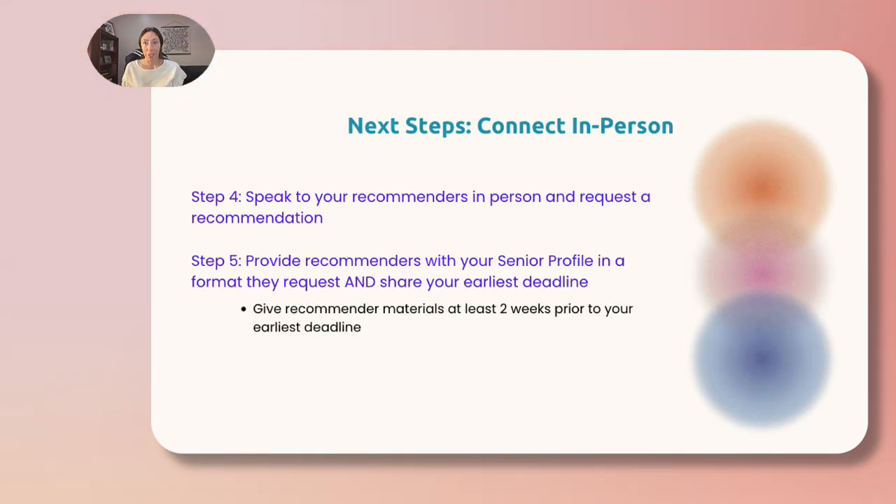Next steps are to connect with your desired recommenders in person. Step four, ask your chosen recommenders if they are willing to write a recommendation for you. Step five, if they agree, be ready to provide them with either a digital or hard copy of your senior profile. Don't forget to share your earliest deadlines so your recommenders can submit on time. Please give recommenders at least two weeks notice before your application due date.